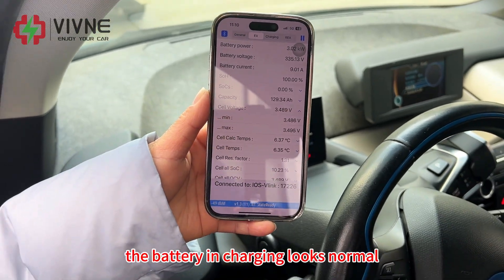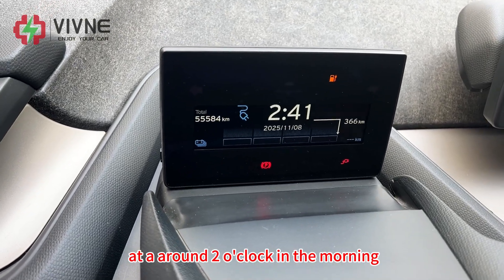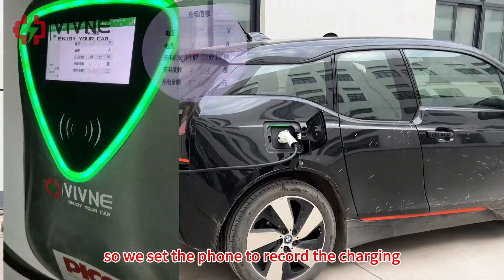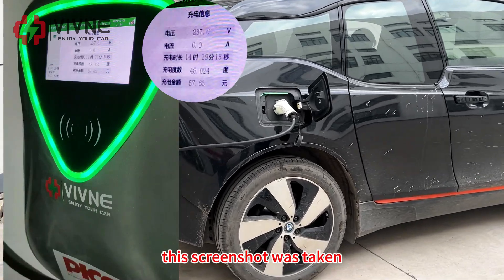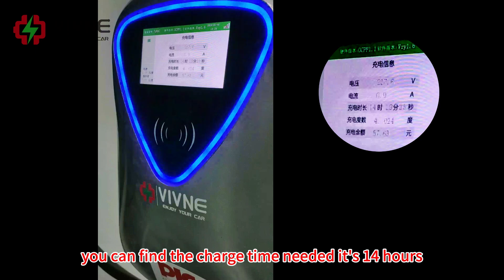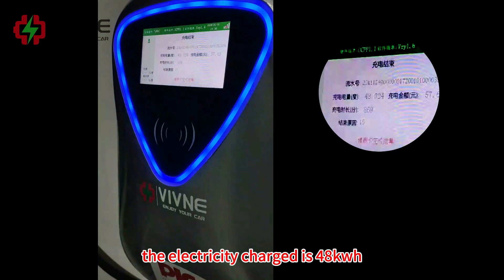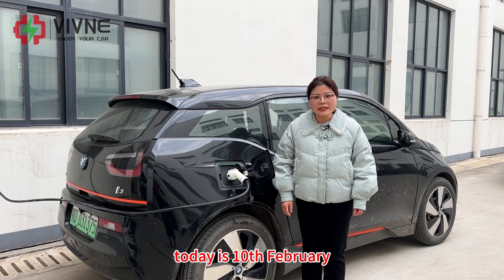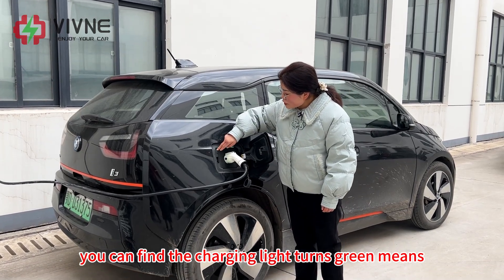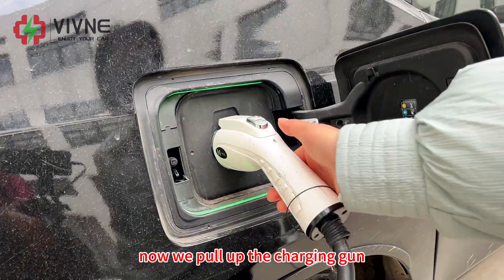That's all the data. The battery in charging looks normal. The charge completed at around 2 o'clock in the morning. We set a phone to record the whole charging process. This screenshot was taken when charging was fully completed. The charge time needed was 14 hours and the electricity charged is 48 kilowatt hours. Today is February 10th. After 14 hours of charging, the battery is now fully charged. The charging light on the screen confirms it's fully charged. Now we pull out the charging connector.